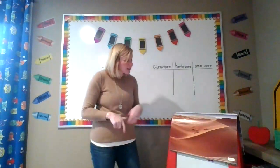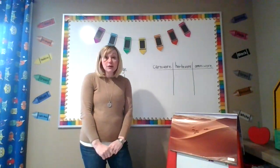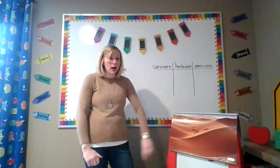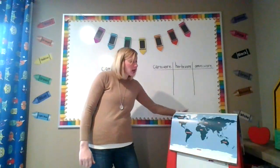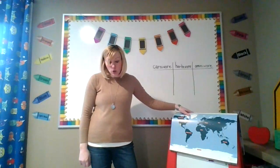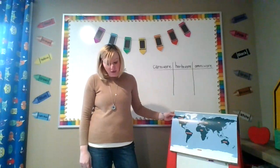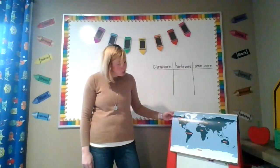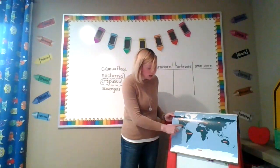Let's take a look at this picture of the desert. The desert is a place that is very dry and very hot. We are going to be talking about a certain type of desert today called the Sonoran Desert. The Sonoran Desert is located in the northwestern part of Mexico and the southwestern part of the United States — this little yellow part right here.